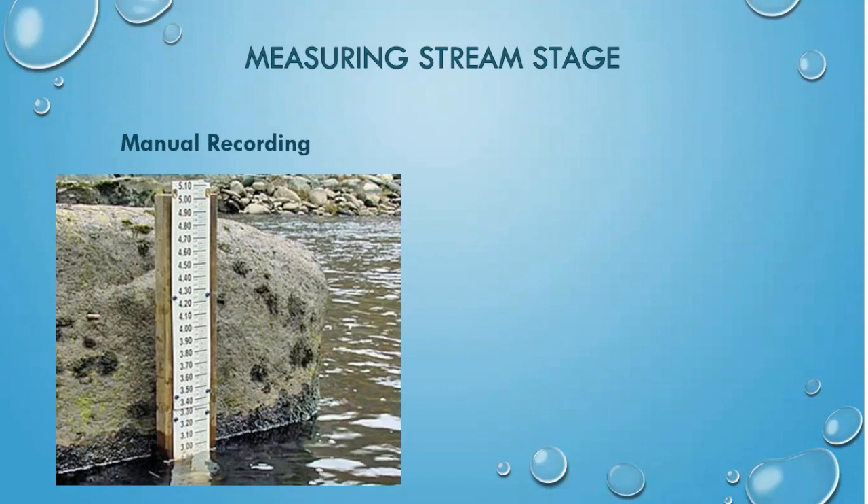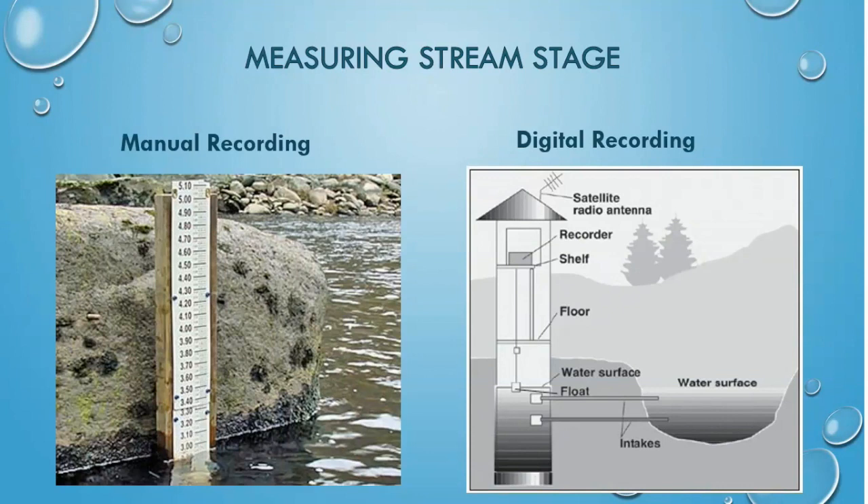You've probably seen some manual recording rubrics on bridge supports or docks. These are easy to read but require someone to constantly observe and record the readings. Digital recording doesn't require anyone to record the discharge. Instead, floats in the system signal to the computer that the stream stage has changed, and the distance the flow has moved will be recorded and sent to a central computer via satellite.